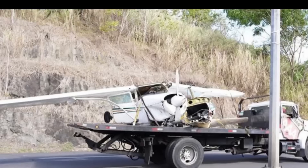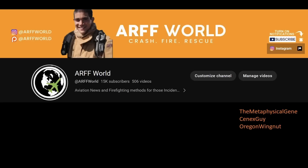Please subscribe to the channel if you like these firefighter breakdowns. Thank you to my Patreon subscribers — Metaphysical Gene, Cynics Guy, and Organ Wean Nut — for supporting. Thanks for watching everybody, I'm Keone, I'll see you guys next time.